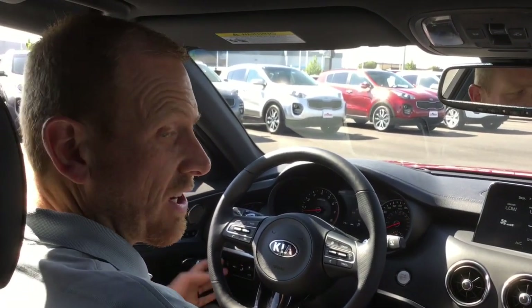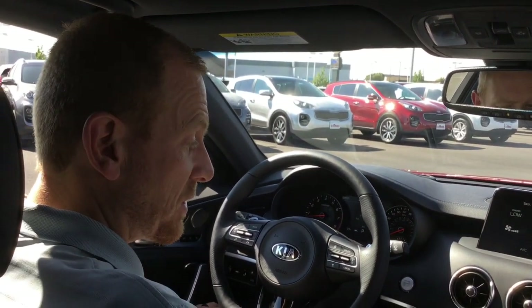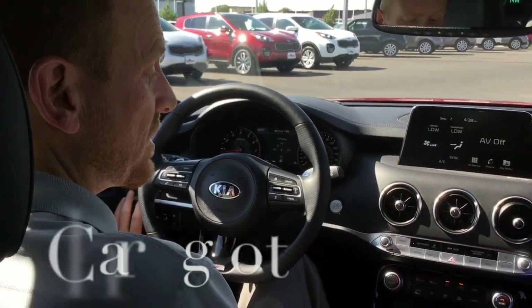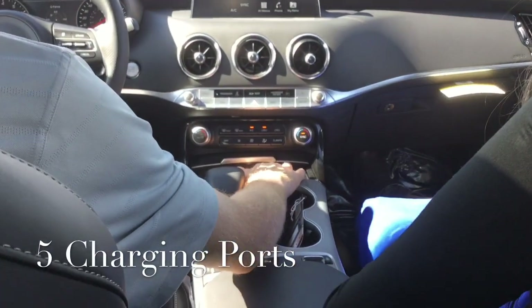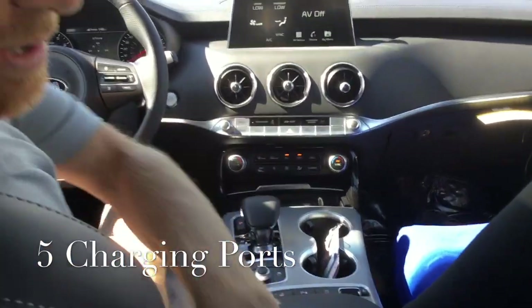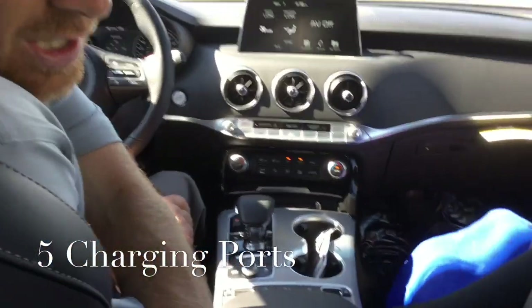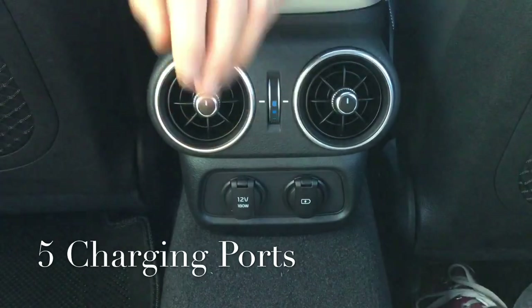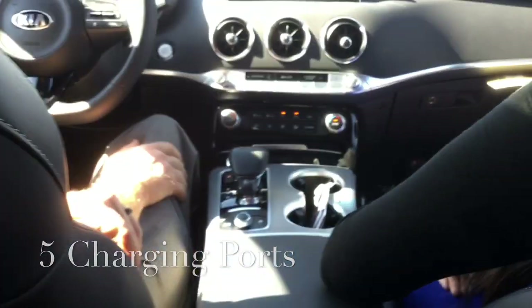A lot of my friends have new smartphones and always want to charge their phones, so the nice thing is you've got a total of five charging ports — three in the front: two USBs and one 12-volt up front. In the back, below your air vents, you have one USB and one 12-volt charging port as well, so everybody's taken care of.